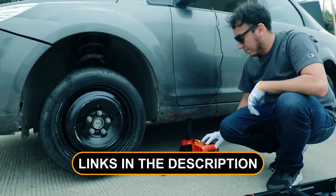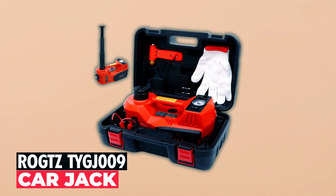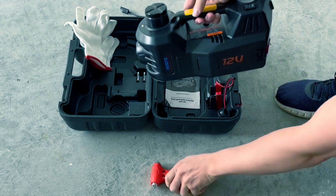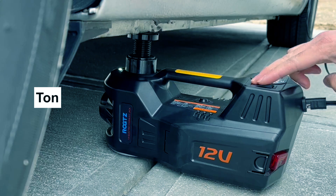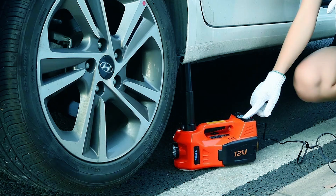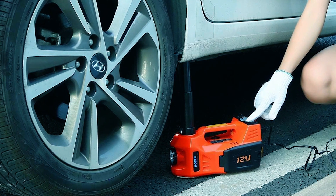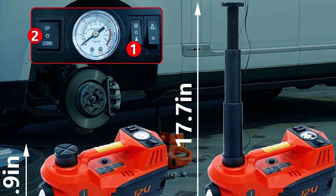Click the links in the description to find the perfect jack for your needs. The Rockts 2WGG009 Car Jack is a portable powerhouse, effortlessly lifting vehicles up to 5 tons. With its low-pressure rod and double-loader driver, this electric hydraulic jack provides robust and independent operation, perfect for quick tire changes.